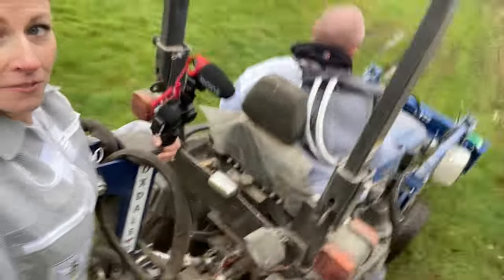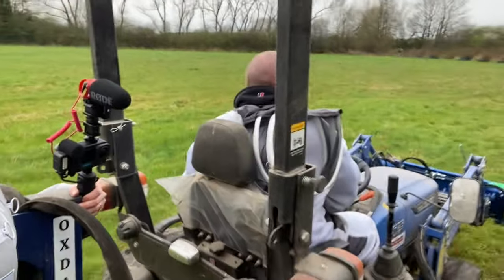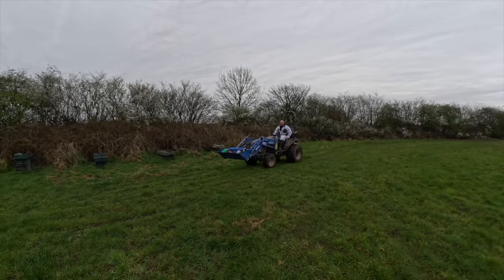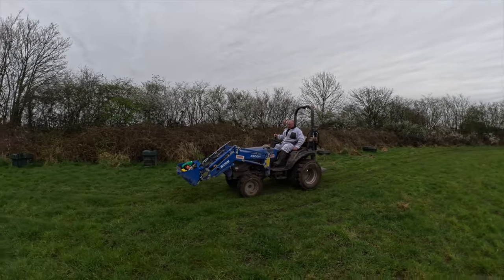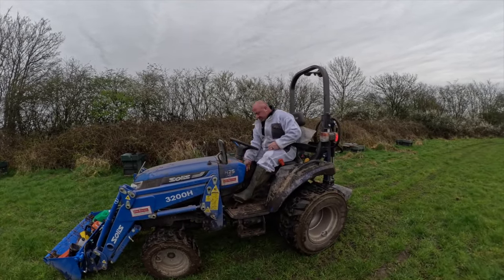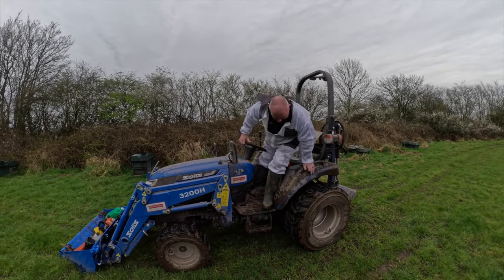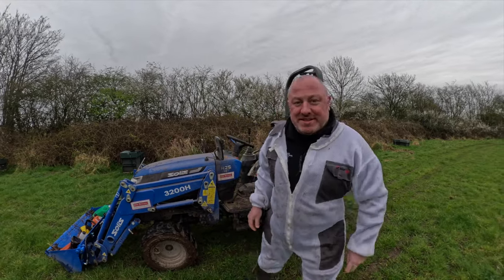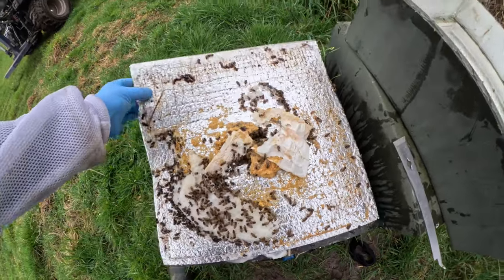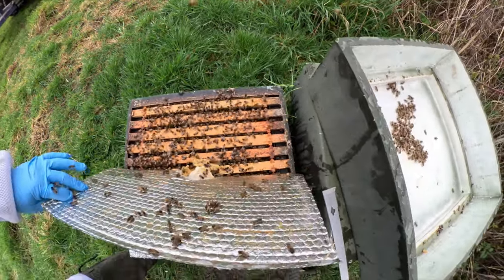The problem is I can't get over to the bees over the field because it's putting that much rain down, so there's only one thing for it — might have to take the quad track. She's a monster. That's one way of getting onto the field — we'd have stood no chance with a truck.